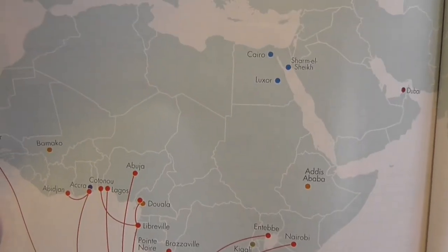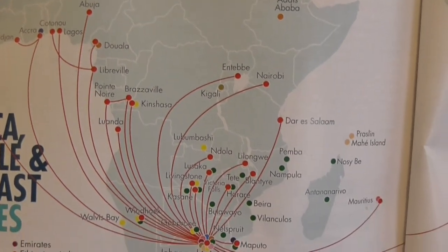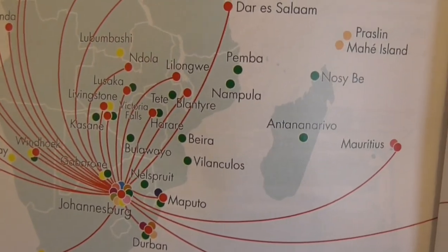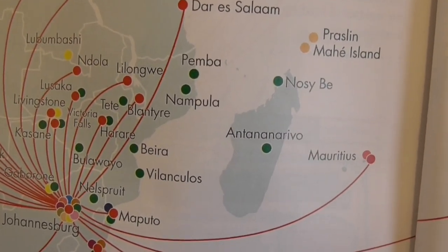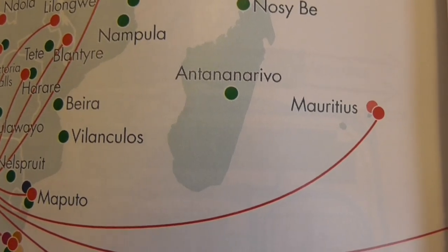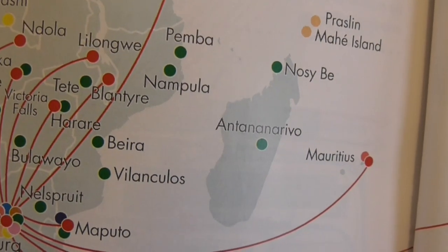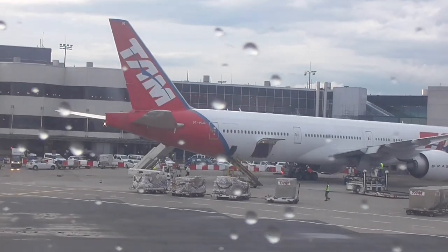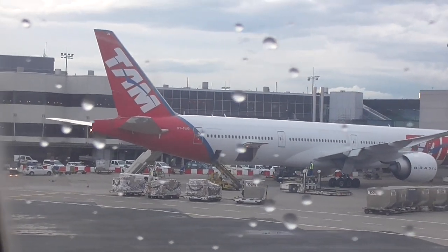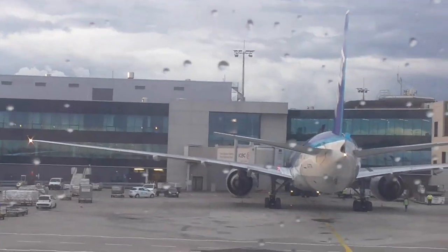We're heading down from Frankfurt to Johannesburg, or Joburg as residents call it. In two days we are heading over to Madagascar and the capital, Antananarivo, always referred to as Tana, which makes it a lot easier. A lot of flying just to see those cute little lemurs, which on my cuteness scale is a 10 along with pandas.